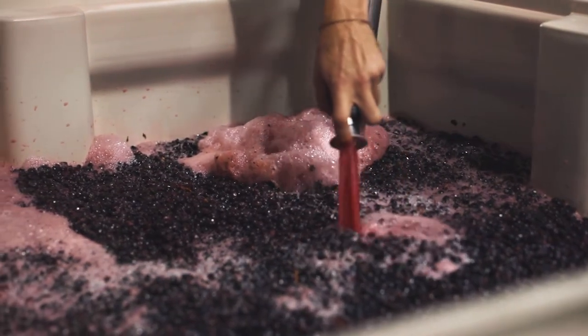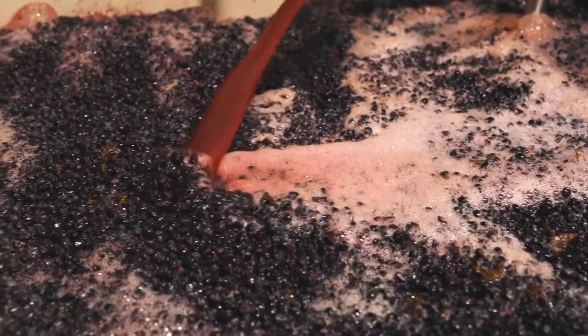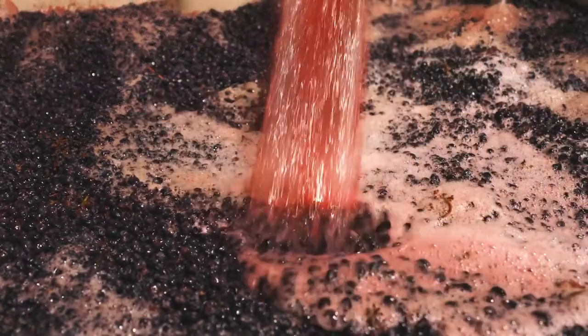Maceration is when, after you've pressed the grapes, you leave the skins and the seeds and potentially some stems in the juice for an extended period of time. The longer you leave it in there, the more color that's extracted, and also the more tannic a red wine would be.